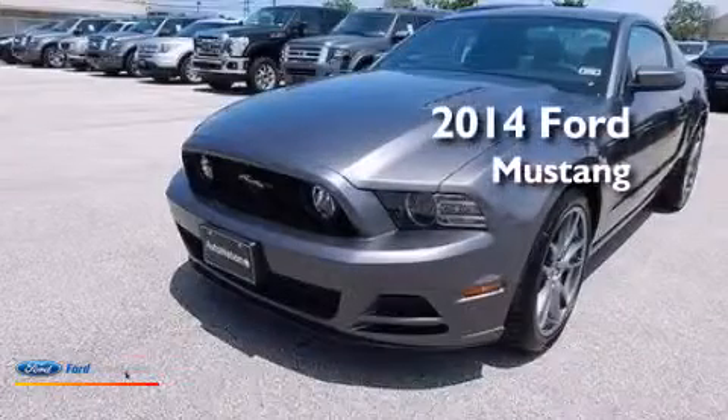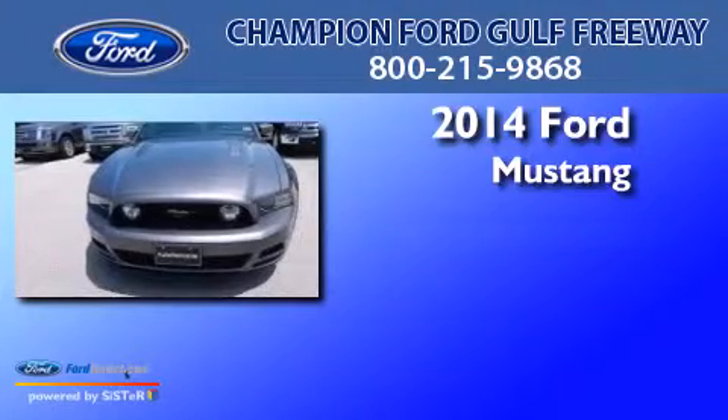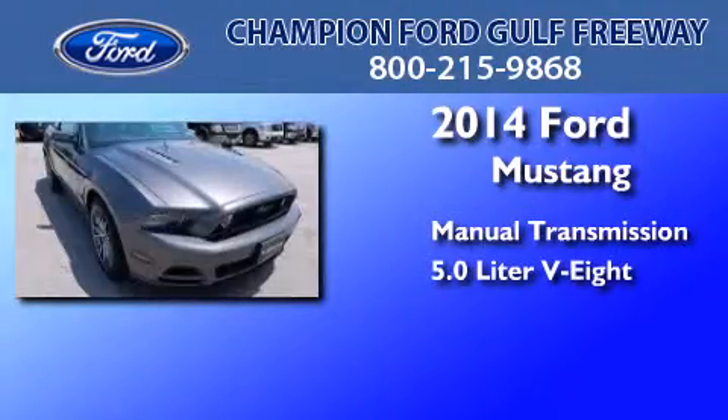This is a brand new 2014 Ford Mustang. This car has a manual transmission and a 5.0 liter V8.